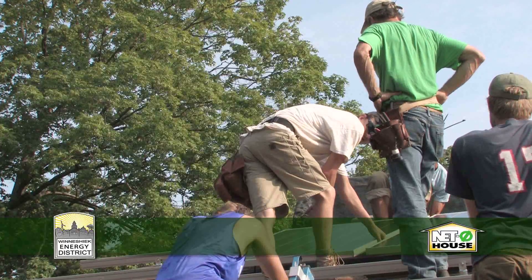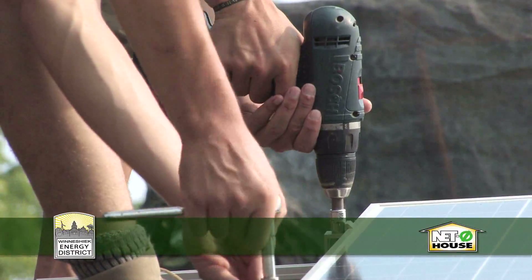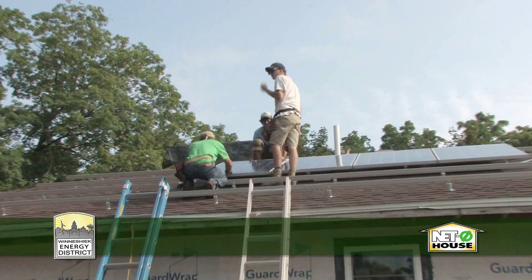If they make extra electricity — which they will during the day — it goes out to the Alliant Energy system and other people in the neighborhood will use that electricity. Then at night when the sun's not shining, Alliant will give it back at no charge. It's called net billing, so we don't have to worry about storing the energy. Alliant acts as our battery. We make as much as we need during the course of a year, and we don't have to use it as we make it.